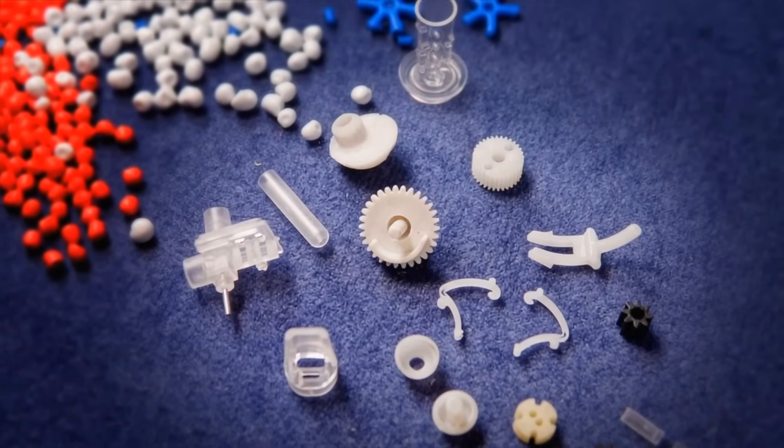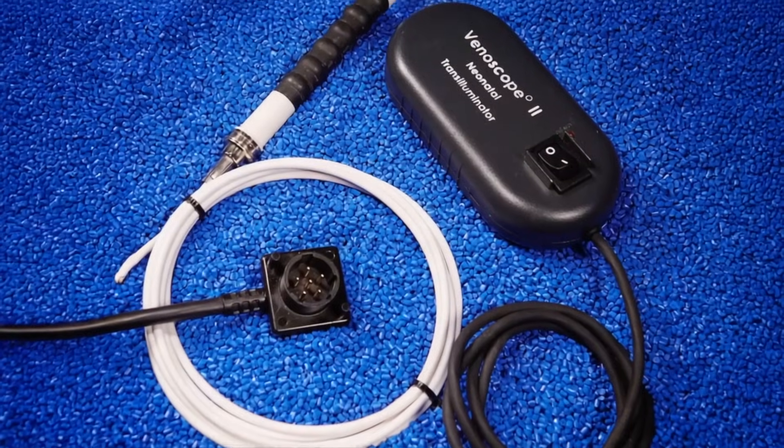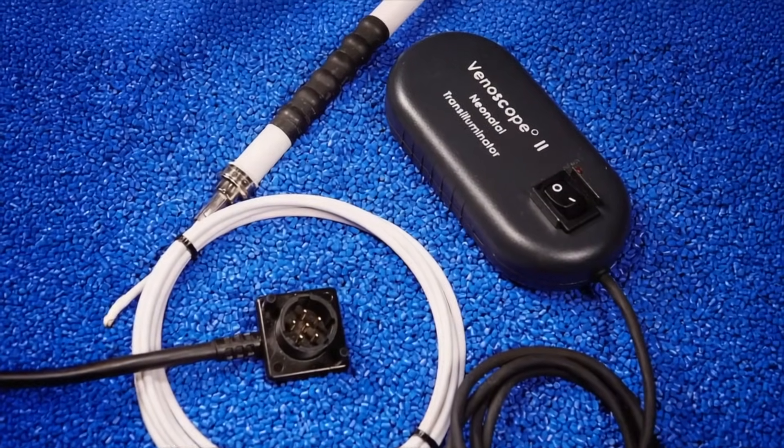And ready for sterilization. We mold all sorts of medical parts. Some are implanted into the human body, and it is absolutely critical we mold them in an environment like this.